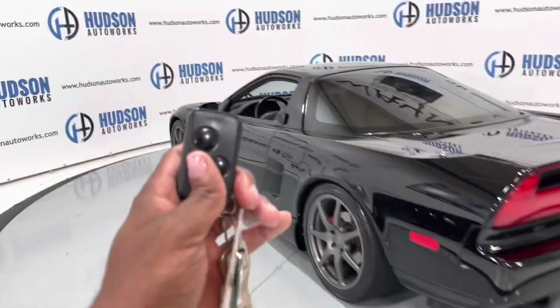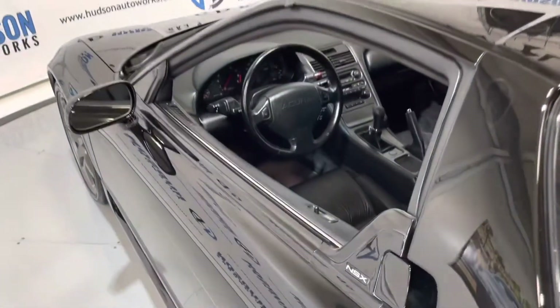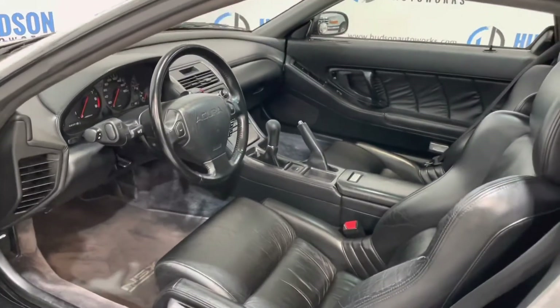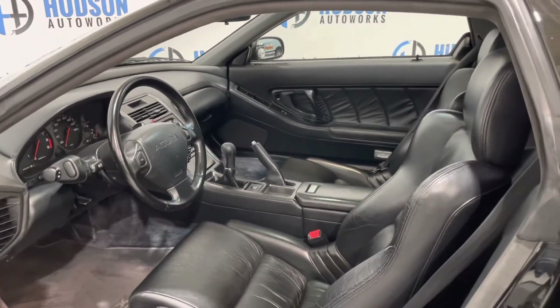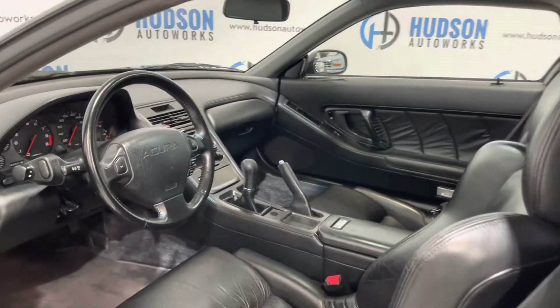This NSX does come with keyless entry — we get a classic key fob from Acura. Just one push unlocks that door, opening up to your black interior. Super streamlined. The NSX's greenhouse was inspired by a fighter jet, and it shows.